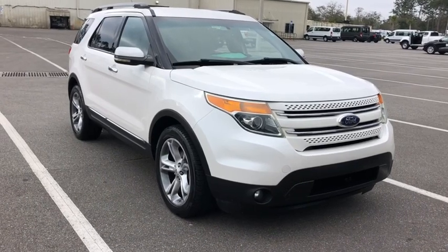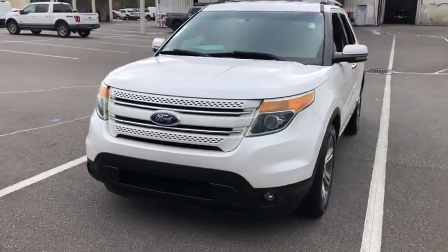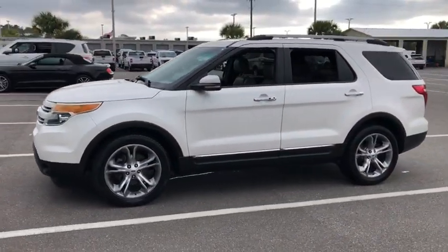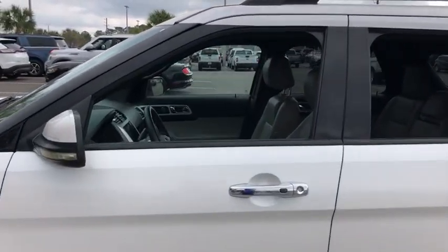We are pleased to show you the 2012 Ford Explorer. You've got a lot of capabilities to call on in a Ford Explorer. Don't underestimate your choices. This vehicle has less than 80,000 miles. Here are some of this vehicle's great options.